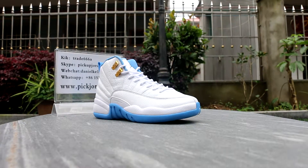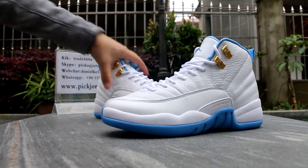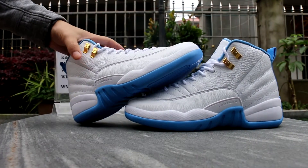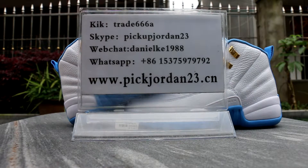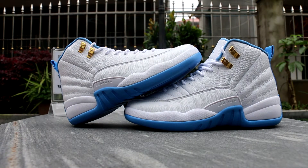If you want to see clear pictures of these shoes, you can click the link in the description and go to our website. Nice shoes. This is Daniel from PeteJordan23.cn. You can click the website, and please add my Skype, WeChat, or WhatsApp — I can send you detail pictures of the shoes. This is Daniel, see you next video.